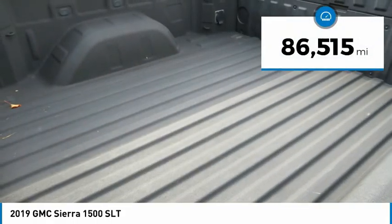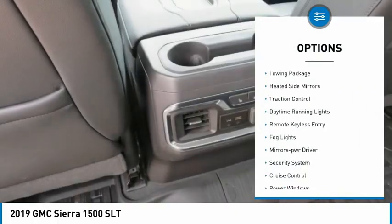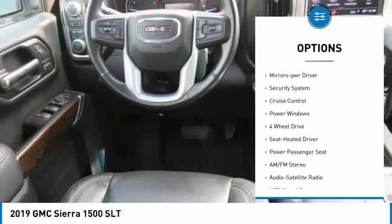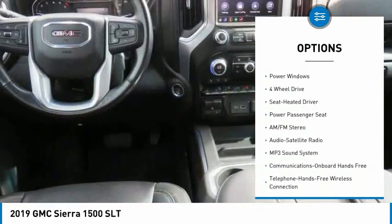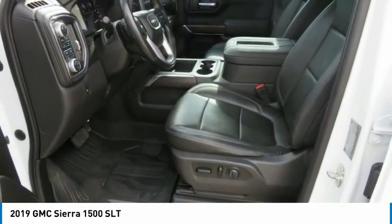This vehicle has less than 90,000 miles. Here are some of this vehicle's great options: towing package, heated side mirrors, traction control, daytime running lights, remote keyless entry, fog lights, mirror memory, security system, cruise control, and power windows.